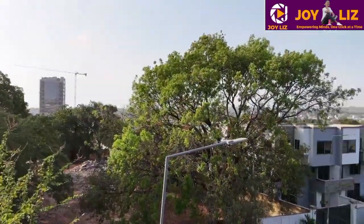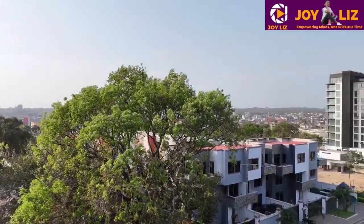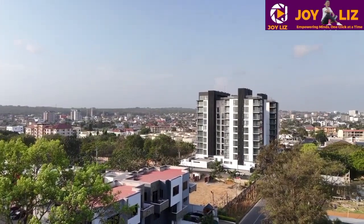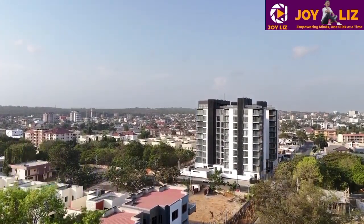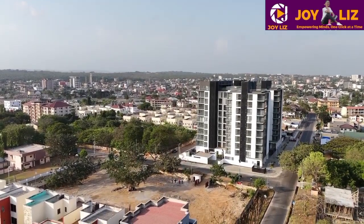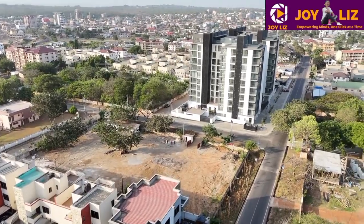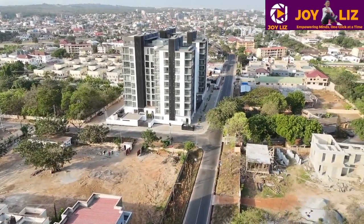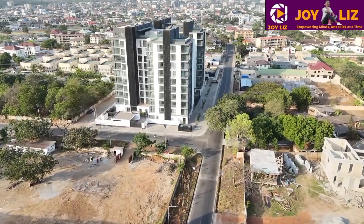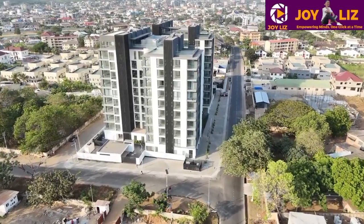Hey guys, I hope you are doing well. Thank you so much for joining. Wherever you are watching me from, I hope you are just doing marvelous. So today, if you've been looking for a place that is so beautiful and better to tell a story on here in Accra, then today I'm unveiling one of the most beautiful modern places, with best design and so many upcoming projects on it here in Accra.